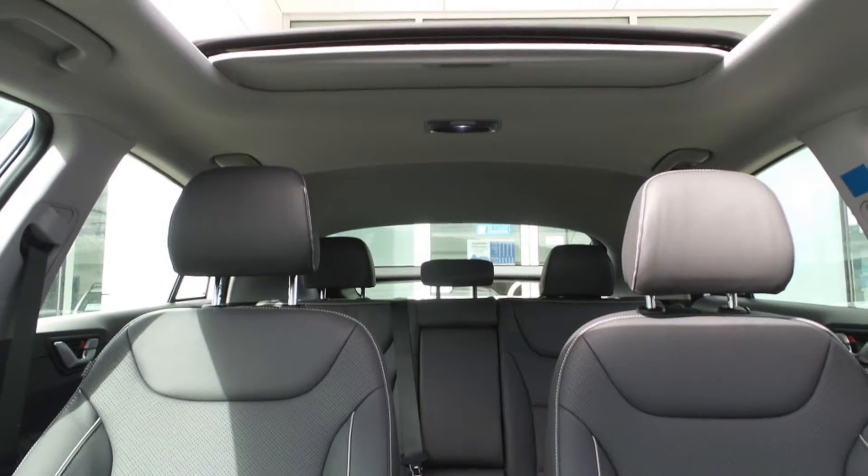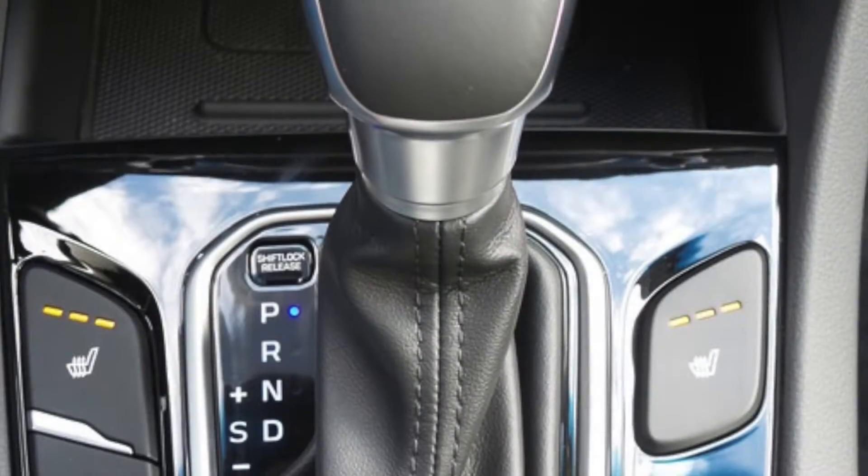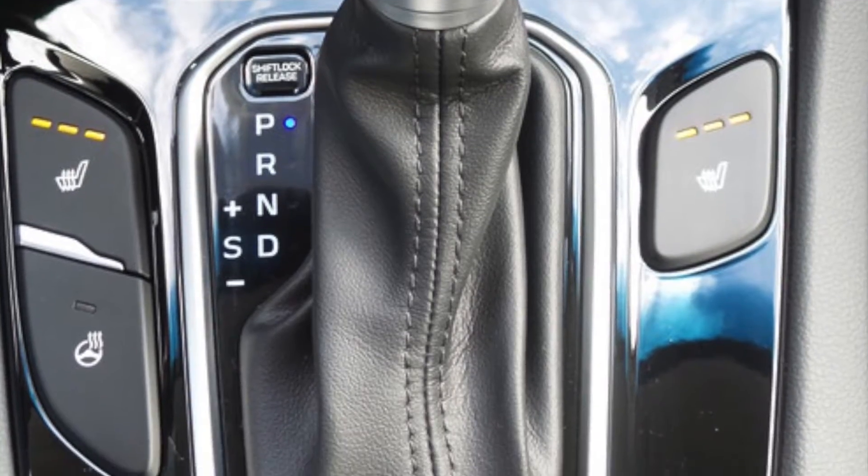You can enjoy having heated seats, a heated steering wheel, and a sunroof. The adaptive cruise control system will help you on any drive.